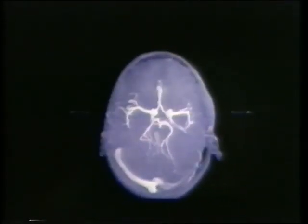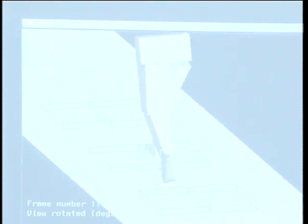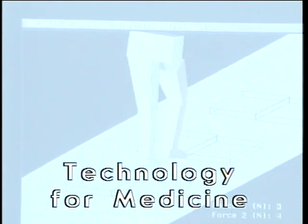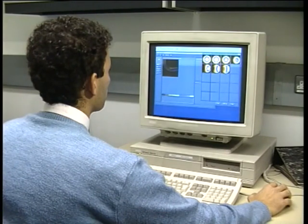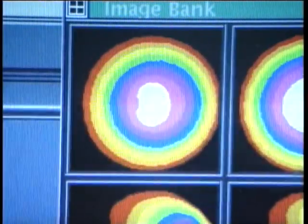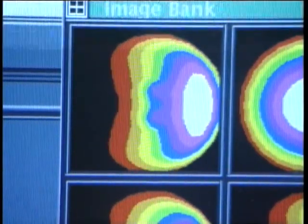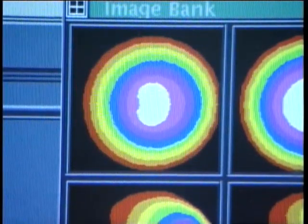One area which is certain to benefit from these advances is real-time computer visualisation. A new centre at Imperial College is developing this technique for use in medicine. Working closely with Digital, General Electric and Japanese scientists, one of their research projects is using 20 advanced workstations to develop computer simulations for the study of arterial disease. Their long-term aim is medical virtual reality.